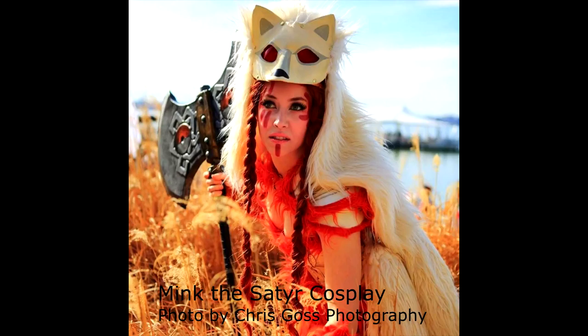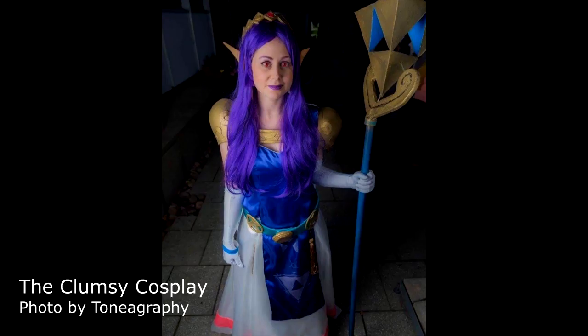Next up was Mink the Satyr Cosplay, seen here as Ninetales from Pokemon. And the photo was done by Chris Goss Photography. Hope you've enjoyed your highlight. On Wednesday, I did Bendy from The Clumsy Cosplayer — I've met her before, she's actually a really good cosplayer — seen here as Hilda from A Link Between Two Worlds. And the photo was done by Tonography.